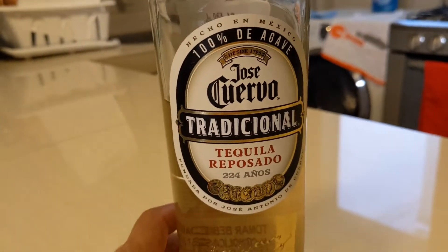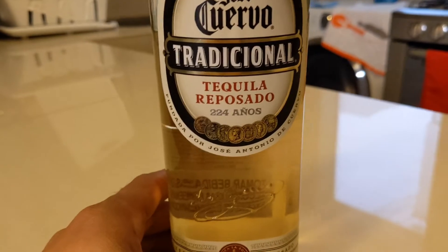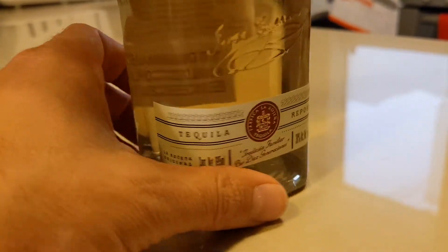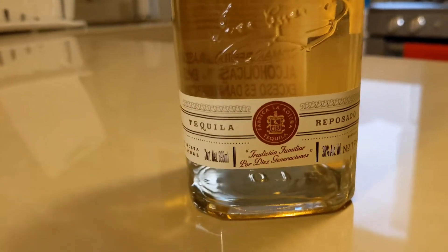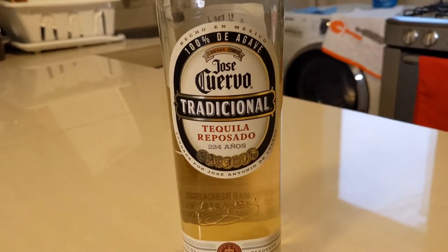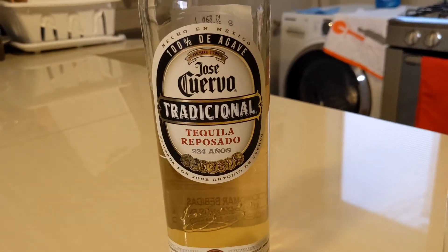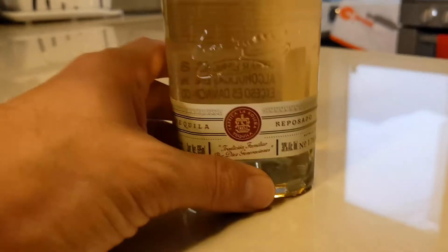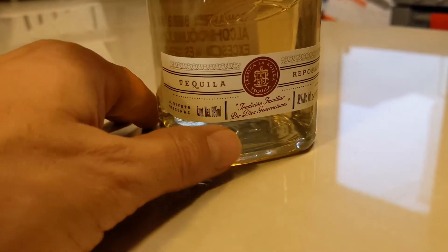So this 100% agave Cuervo Traditionel is actually a phenomenal budget tequila. Back in the States, I want to say this is about 20 bucks, depending on where you are, 15 to 25. I was able to get this bottle for the equivalent of about $15, which is absolutely a steal.